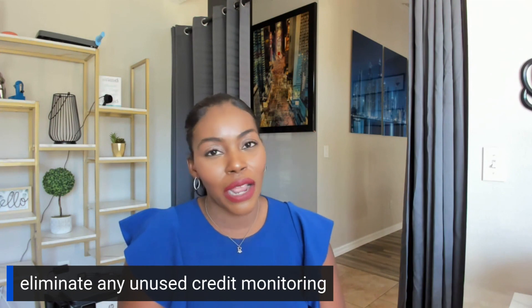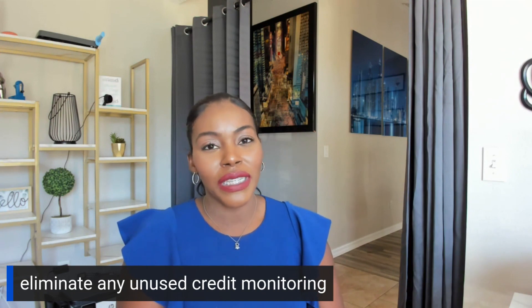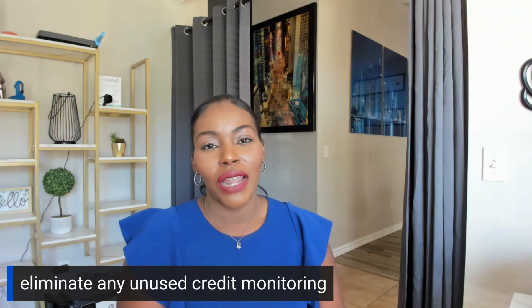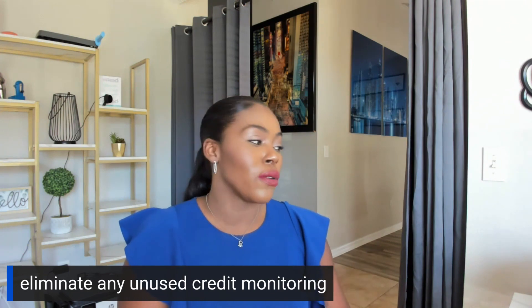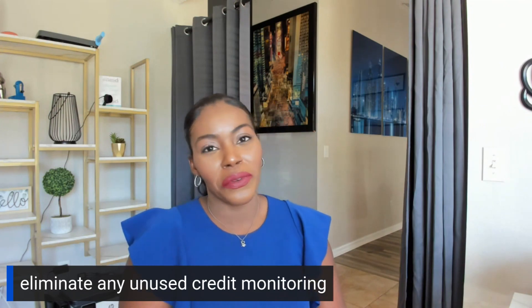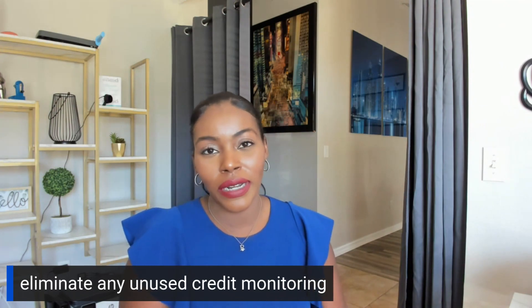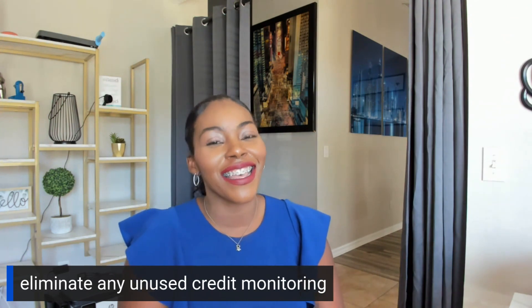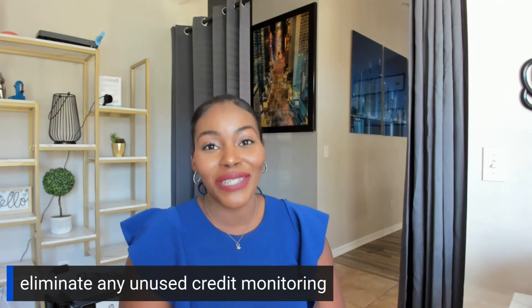If you guys are not repairing your credit, sometimes people just keep that stuff on autoplay — please get rid of it. Honestly, that's what I would suggest. Now we're going to go to episode 70, where we're going to talk about getting free tax preparation. If you guys need to prepare your taxes, that's going to be a great episode for you all. I'll see you all there.